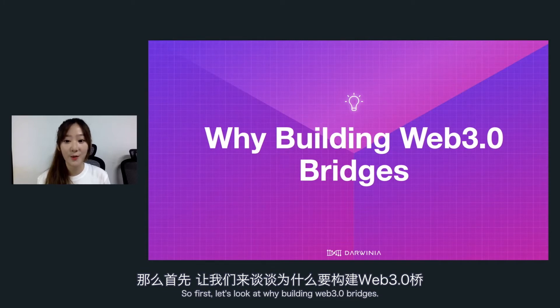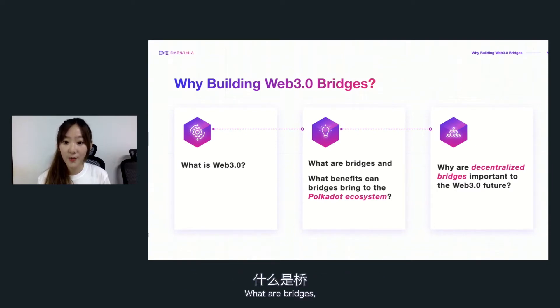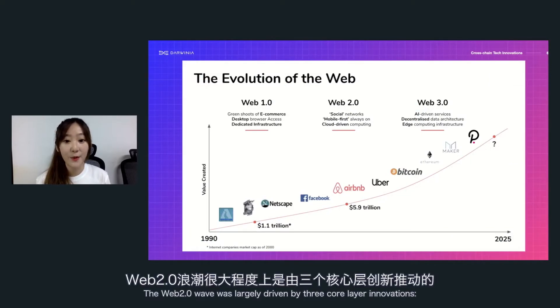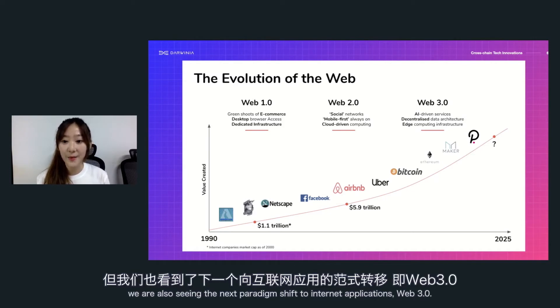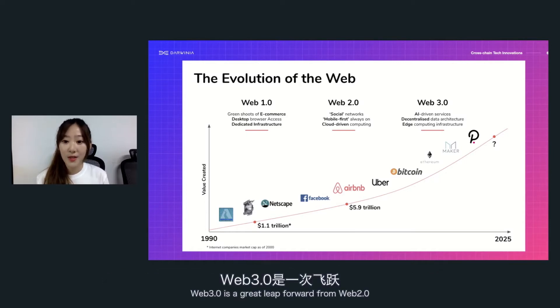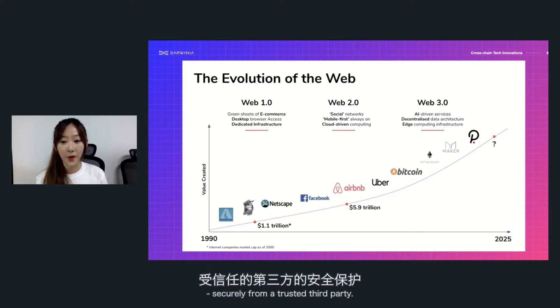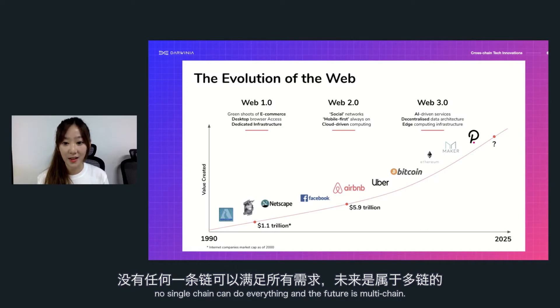First, let's look at why we're building Web3 bridges. The Web2 wave was largely driven by three core layer innovations: social, mobile, and cloud. While Web2 is still bearing fruits, we're also seeing a next paradigm shift to internet applications — Web3. Web3 is a great leap forward from Web2 to permissionless, open, trusted networks, where our data, identity, and assets are our own, secured from trusted third parties. In line with this vision, Polkadot was created with the belief that no single chain can do everything and the future is multi-chain.